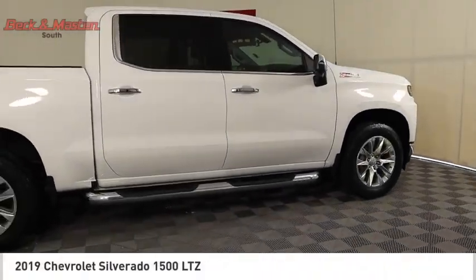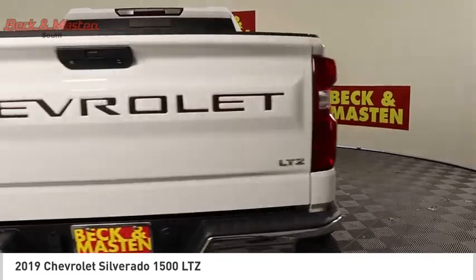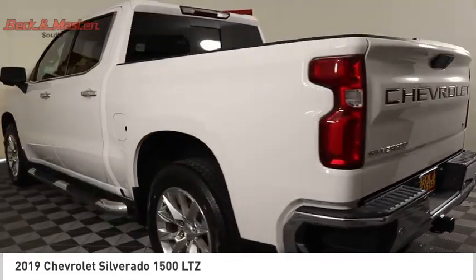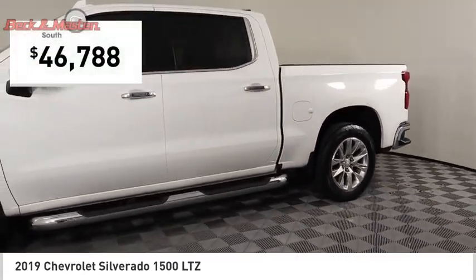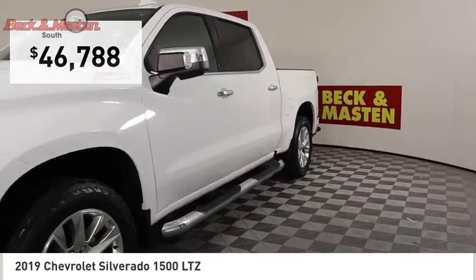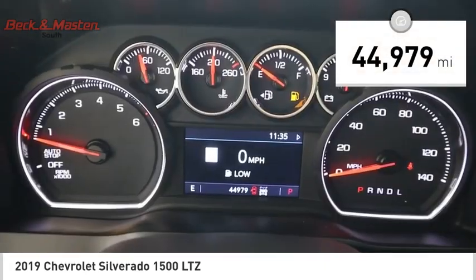Come test drive the 2019 Silverado 1500. The Chevy Silverado 1500 has the lowest cost of ownership of any full-size pickup and is priced below $50,000. This vehicle has less than 45,000 miles.